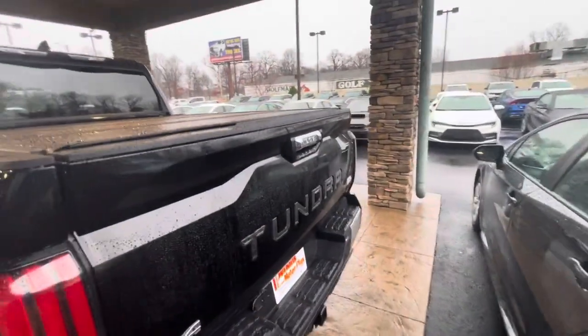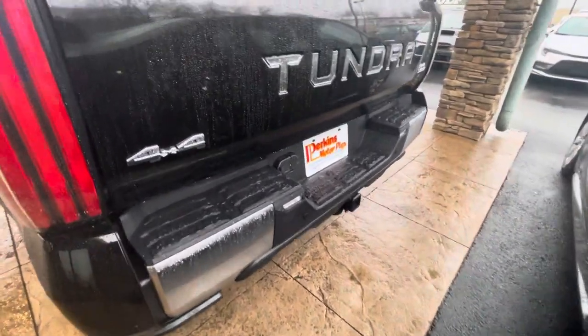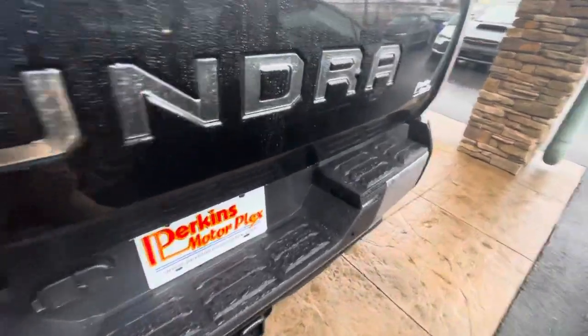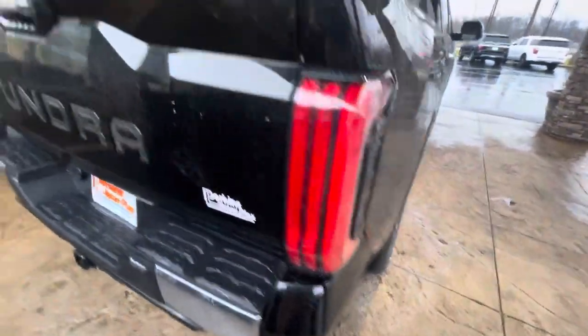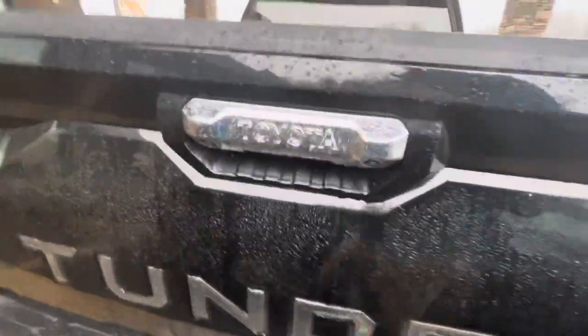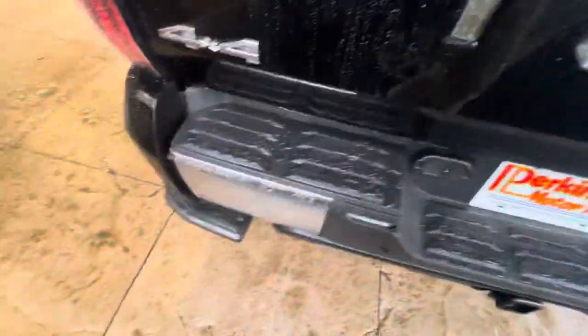Tailgate is in fantastic shape. Rear bumper — no dings or dents, no boo-boos to point out. Something that I found kind of cool: you drop the tailgate and there's a little step here that comes out with the tailgate. I've never seen that before. I'm pretty impressed by it. Then you close the tailgate and it goes back.